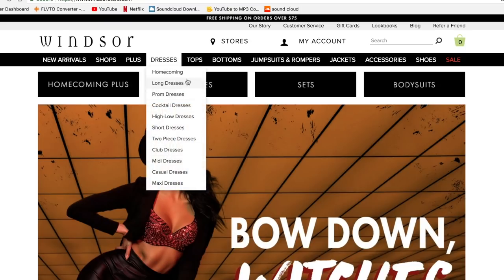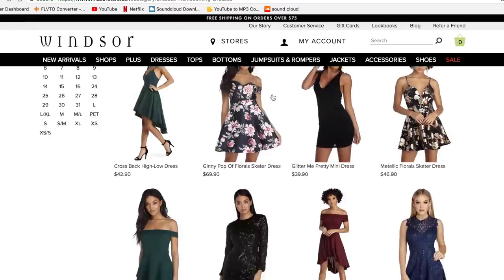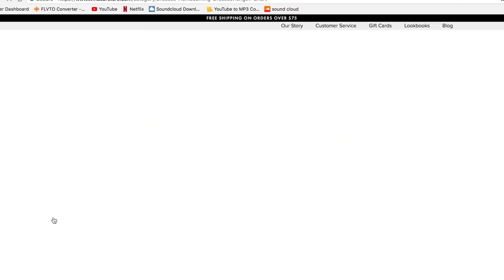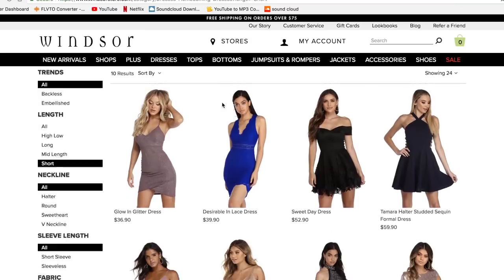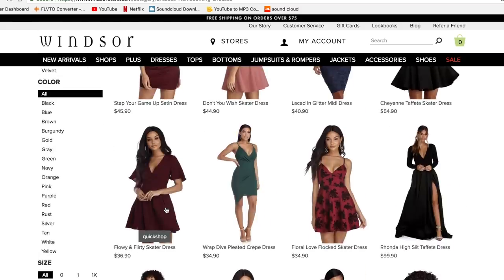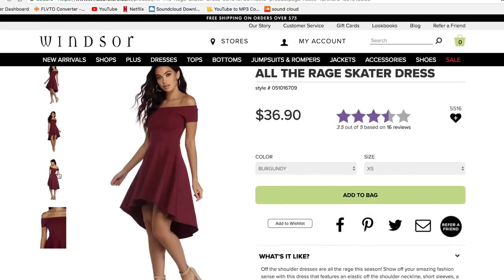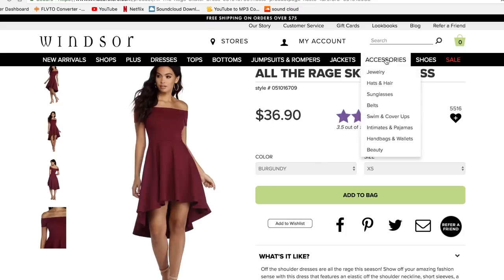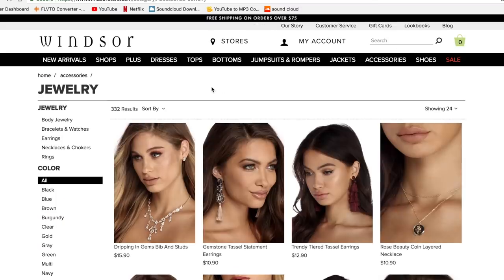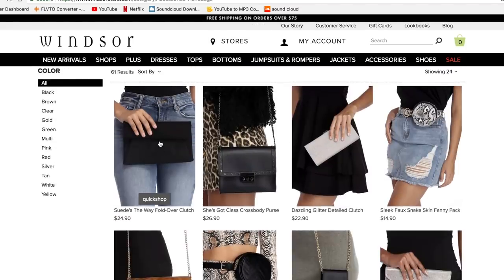I got a dress from them for prom, homecoming, and LPA, so they have lots of different dress options. Today we're going to the homecoming section. As you can see, there are so many options — you're bound to find a dress you actually like. You can choose a short or a long dress. At my school everyone wears short dresses for homecoming, so I'm going to look in that section. I'm going to buy two different dresses to show you guys what their dresses actually look like. They also have all the accessories you'll need, so I'm going to get jewelry and a simple clutch.